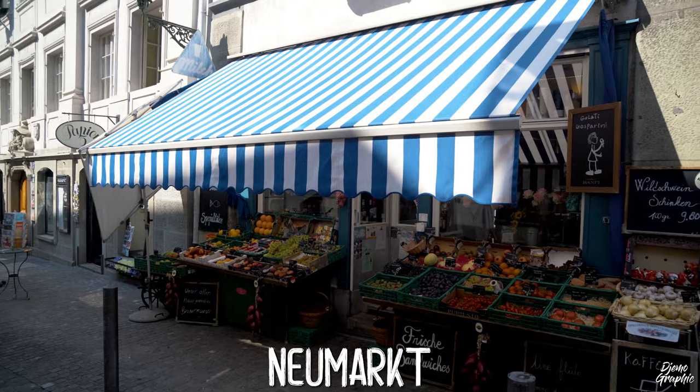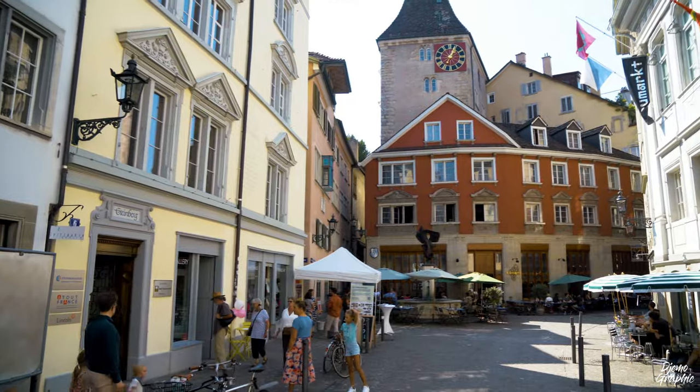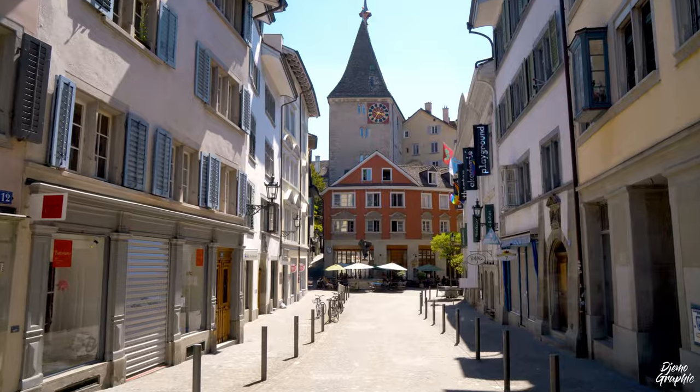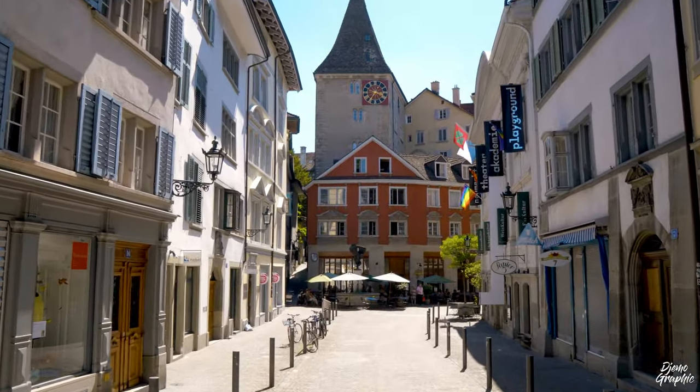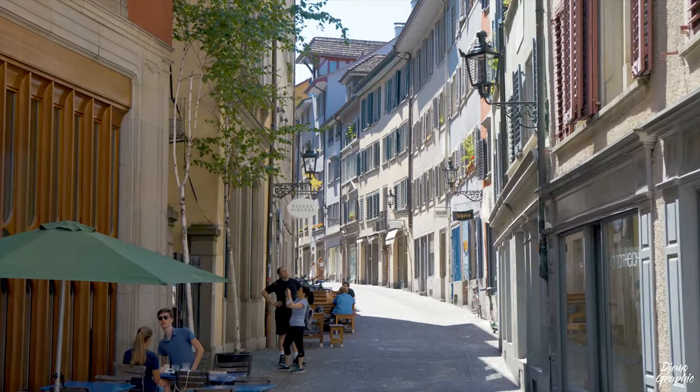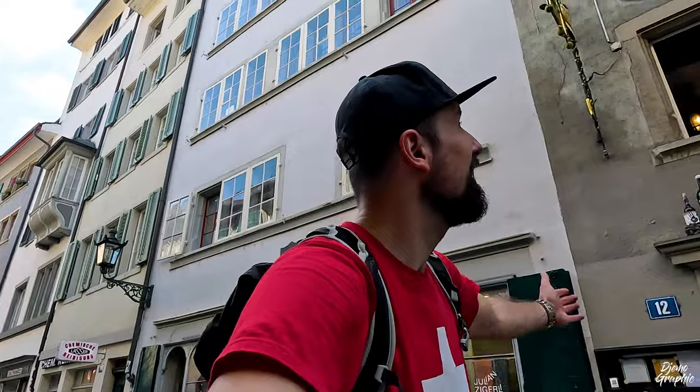This here is the Neumarkt — the new market. I consider it kind of the center of the Niederdörfli, certainly very nice with the photo motive of this red house and the clock tower in the background. This here is the Rindermarkt — here you have a lot of nice shops but also some guild houses. Now I'm going to take you to the Grossmünster, which is the main Protestant church in the city of Zurich.